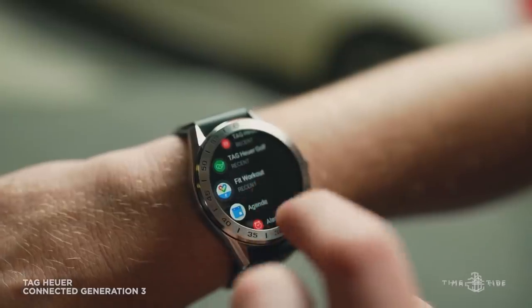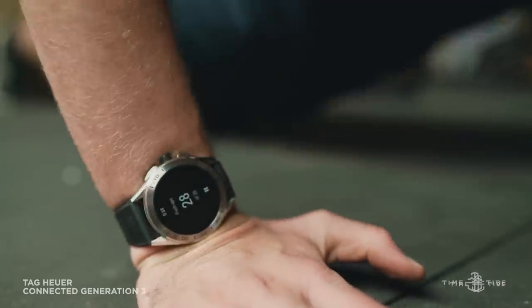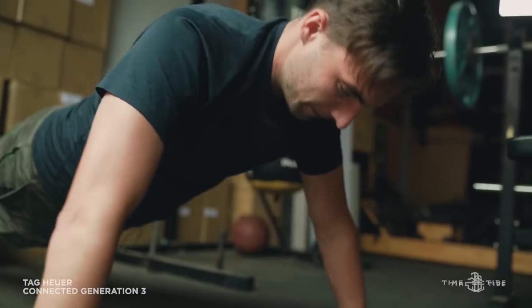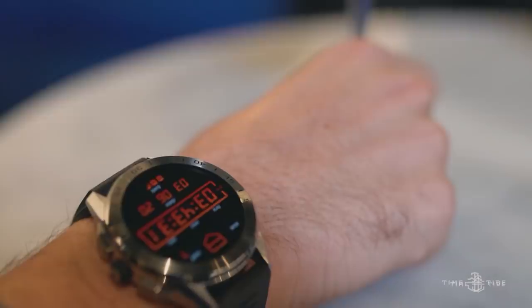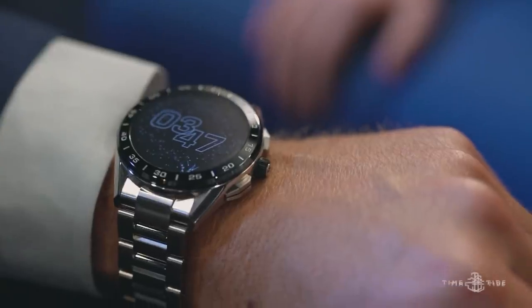The TAG Heuer Connected Generation Three — finally, they admitted the Swiss can't do everything as well as they do mechanical watchmaking, and they've handed over the technological requirements to Google Wear OS in San Francisco. This really is the best marriage yet of a watch that feels like a Swiss watch on the wrist while performing very much like your other smartwatch — all the fitness functionality, notifications, and app integrations. It comes in either a steel or titanium case, with rubber straps or bracelets. It is 45 millimetres, 13.5 millimetres thick, and priced at around $2,600 to $2,800 Australian dollars.